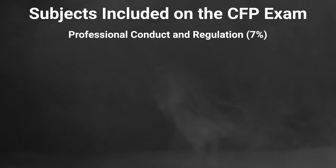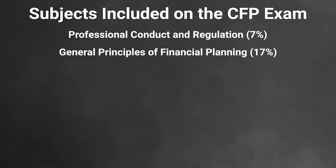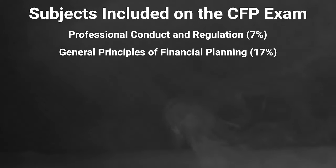The content of the exam is split across eight different categories of subject matter you need to know as a CFP. These are rough numbers, but generally what you can expect: professional conduct and regulation is about 7% of the exam, and general principles of financial planning is 17% — that's basic stuff about managing money and everything that goes into financial planning.